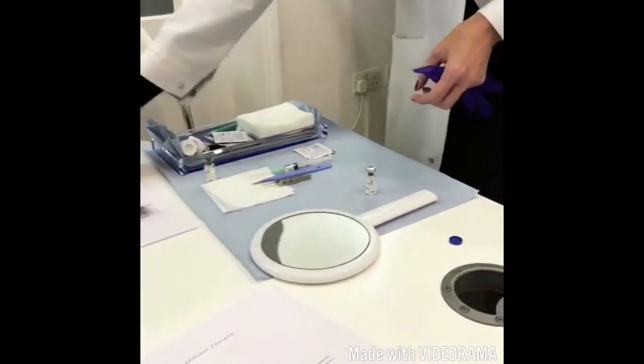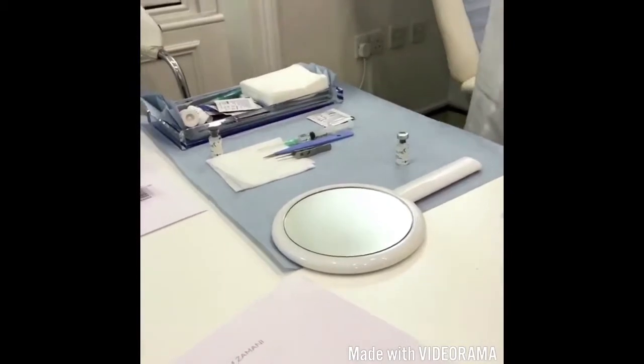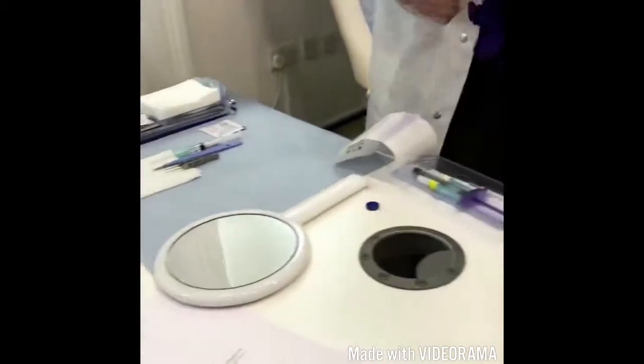So we're going to fill this first. I'm going to put some numbing cream — numbing that extent — into the eye area first, so that you'll have a little bit of numbing.